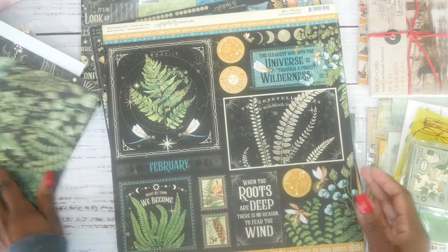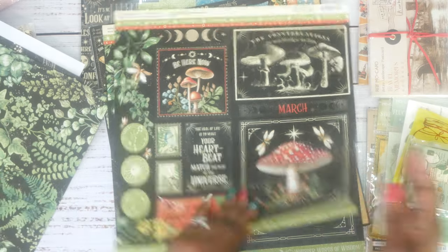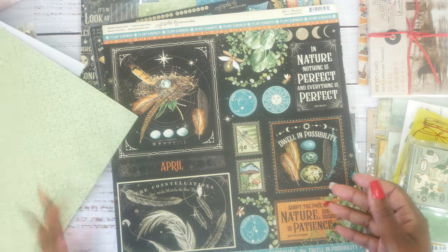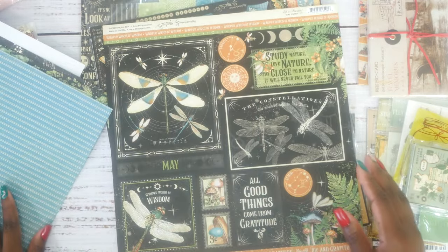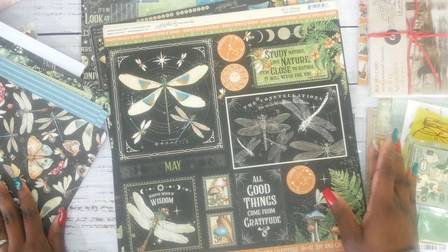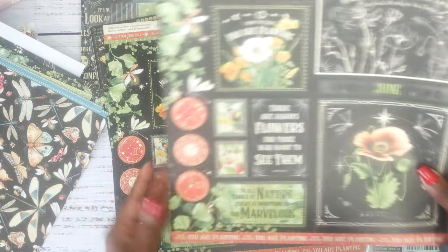I love Graphic 45, y'all know that. I can't wait to use this. You guys know I'm always saying I'm gonna make a personal journal, and most of the time I do, but I end up selling it. If I make one with this collection, I will not be selling it — I just think it's so pretty. I wish Graphic 45 made fabric — wouldn't that be amazing, to have these beautiful images on fabric?